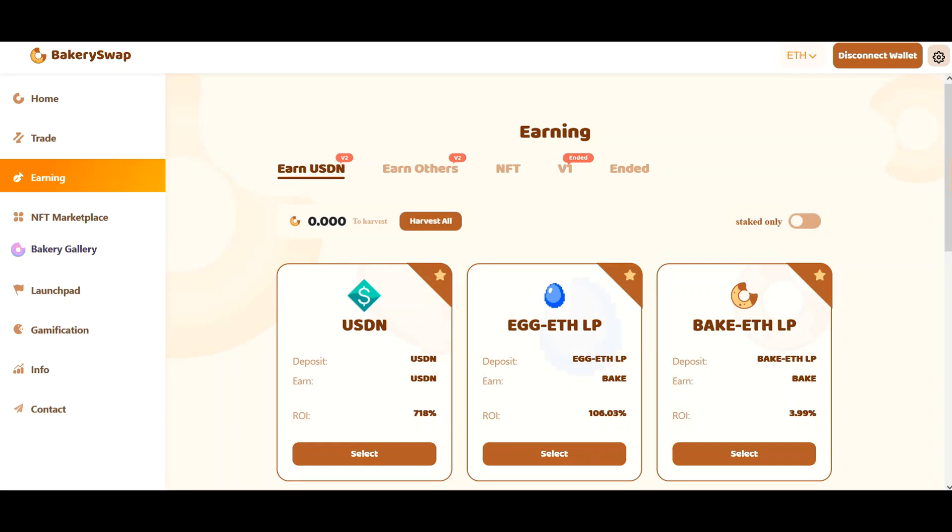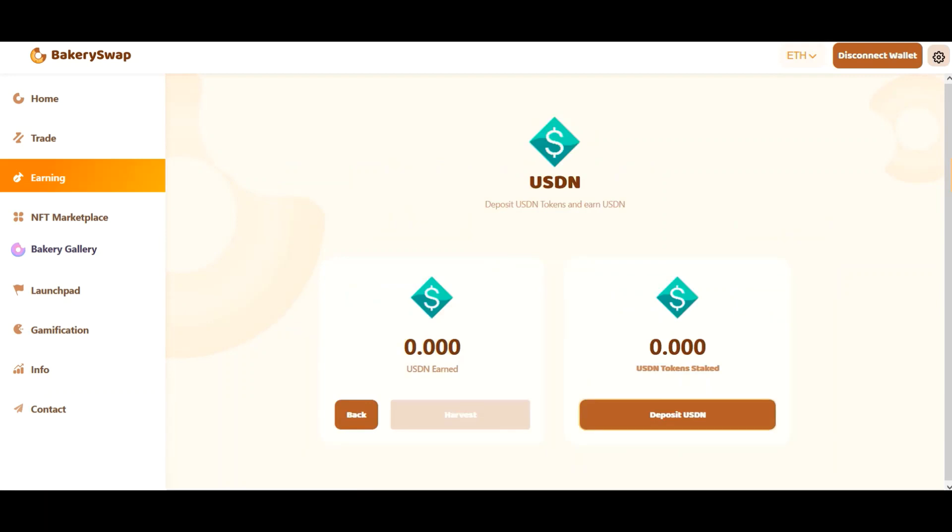At least every other known investor is already in on this offer. I personally know people who have already invested $100,000. And just to see where you stand: when you invest $100,000, the investor receives about $2,400 a day. Not a bad choice of investment, is it?